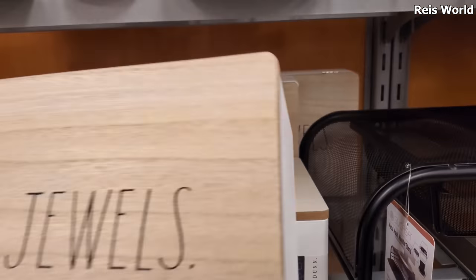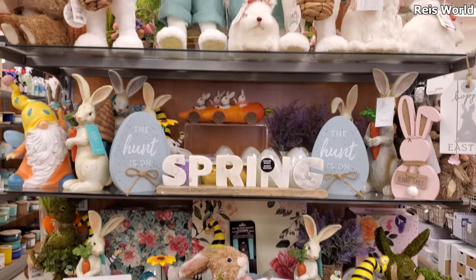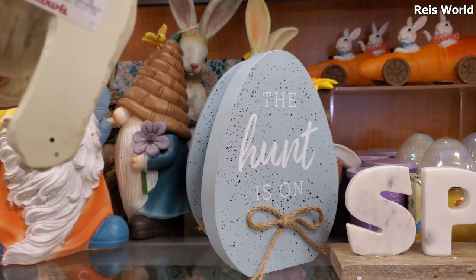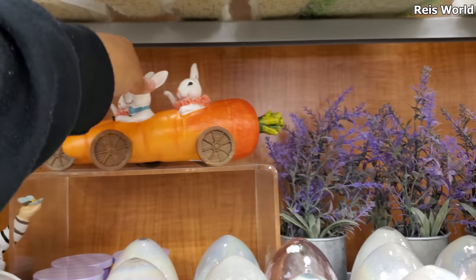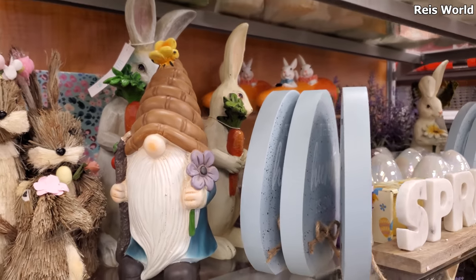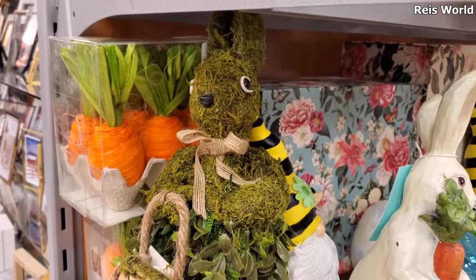I managed to find some Easter decor! They have this whole end cap here. Bunnies, moss bunny, more bunnies on top. So the gnome with wings is $13. They have a bunny by Martha Stewart — Martha Stewart Home — this is eight dollars. But check out this carrot, look at them, they're so cute. I want to say this one was $10. Yeah, $10. And here's another gnome — he has like a little beehive for a hat. That's cute. More bunny family.